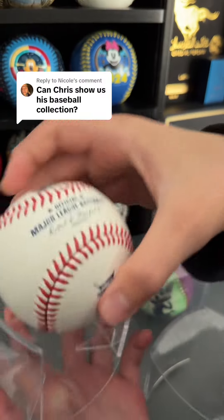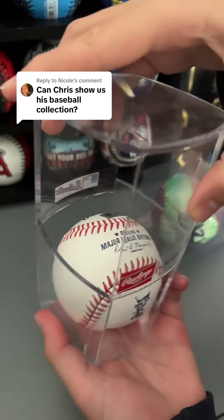I think it was a ball from the Home Run Derby, whatever that is. And my grandpa gave me this one. It was painted by someone. Oh wow, that's cool.